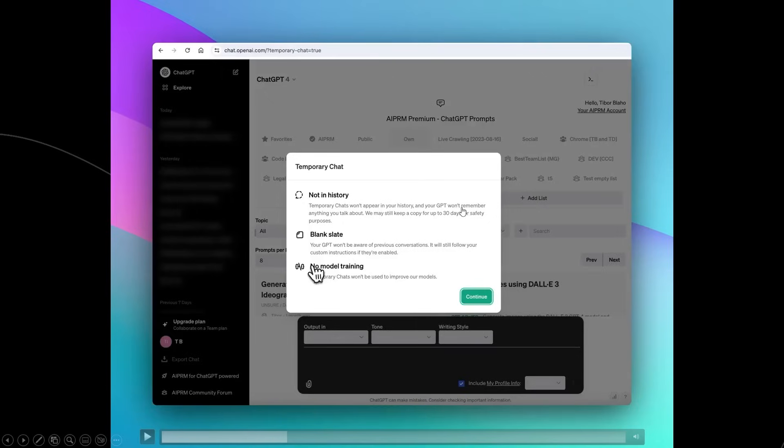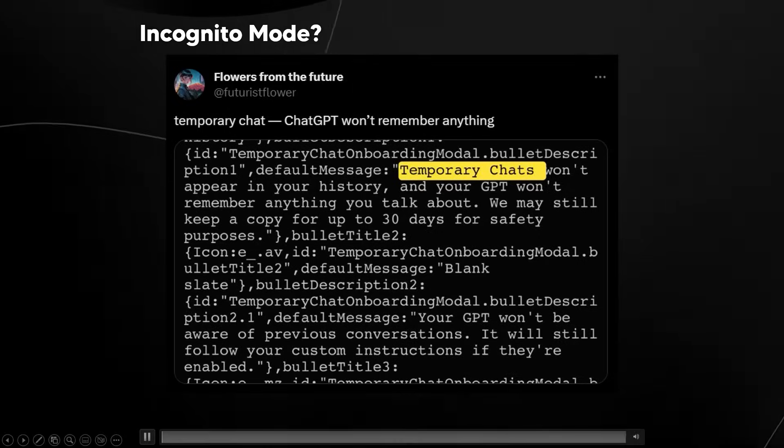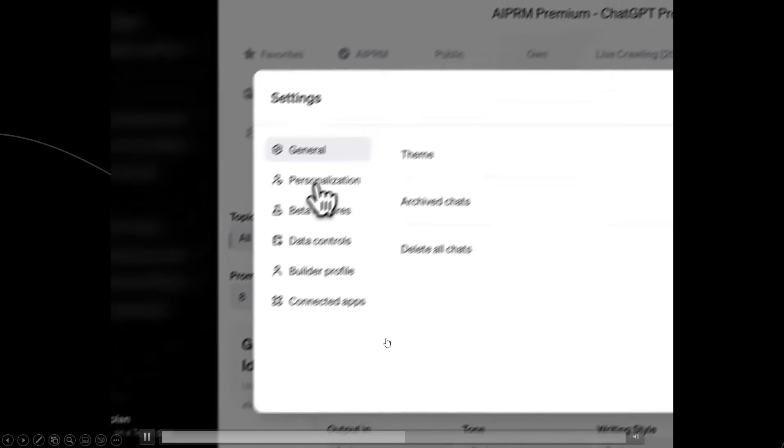The temporary chat feature shows "Not in history — temporary chats won't appear in your history, your GPT won't remember anything you talk about," though it does keep a copy for up to 30 days. There's also a blank slate option where your GPT won't be aware of previous conversations but will still follow your custom instructions. Essentially it's like an incognito tab for ChatGPT — for quick chats about something irrelevant where you don't need memory.